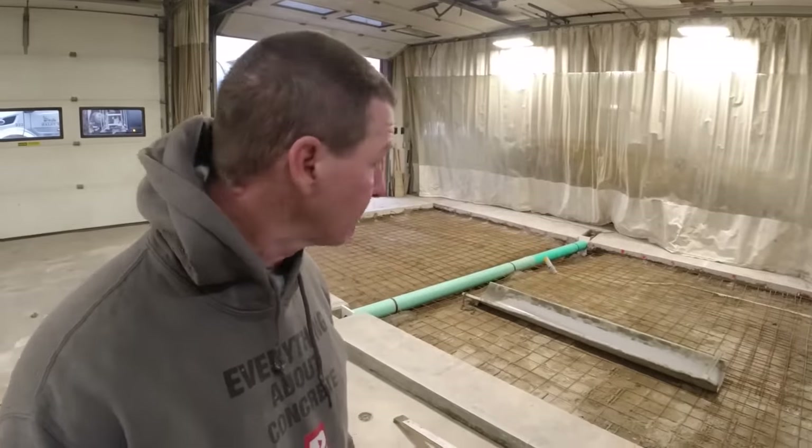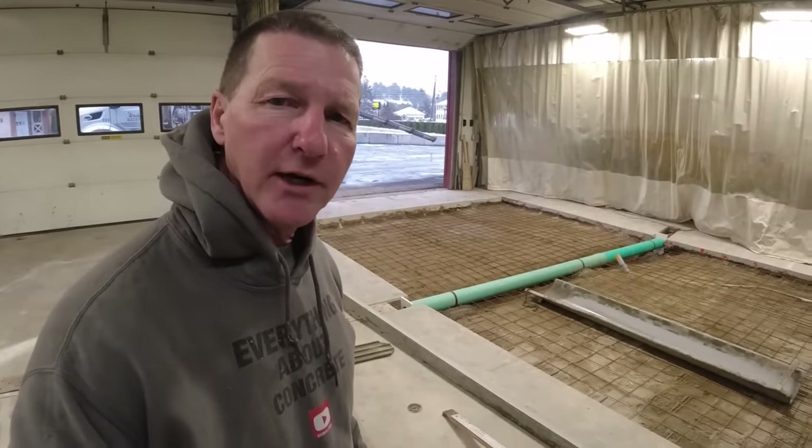The concrete just showed up. We'll mix it up and we should be getting going here in a couple minutes.